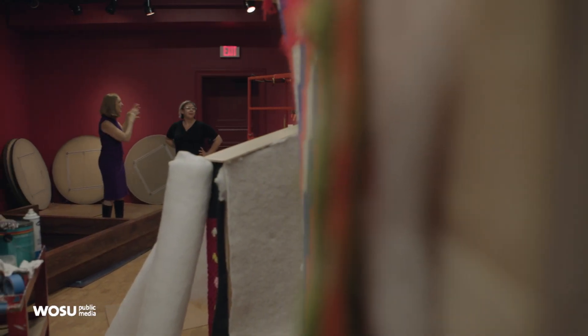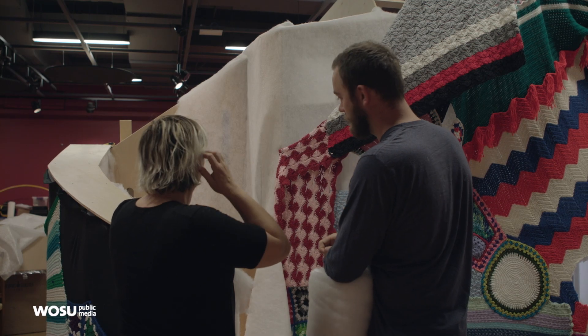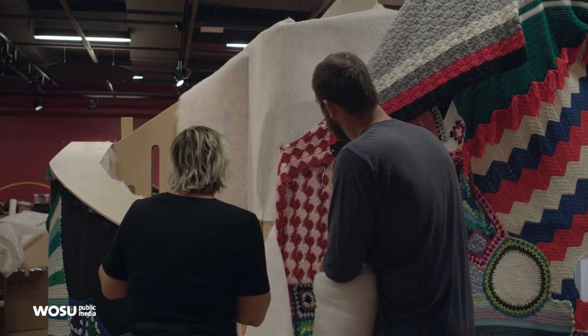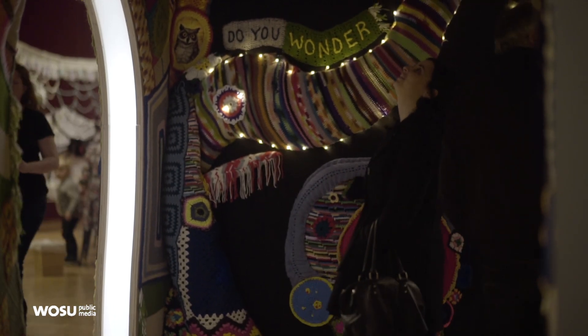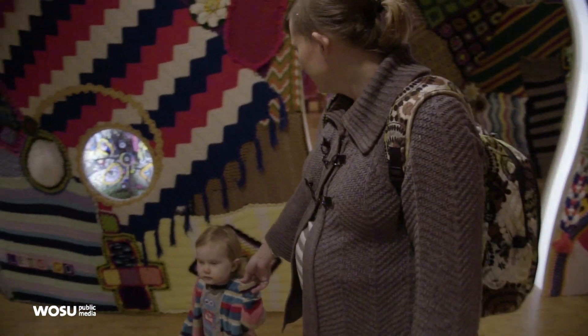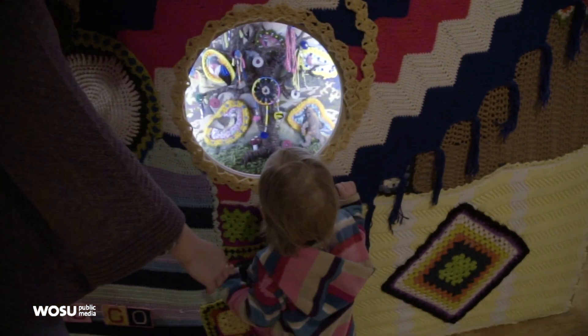We commissioned four artists to create special installations for the space, and of course their works are all based around textiles. Julia, who is a Brooklyn artist, is creating this amazing, magical entry — I kind of imagined it like a portal to the rest of the gallery. A lot of it is acrylic, kind of grandma quilts that people don't know where they fit in their lives, and I want to show just the beauty in them that sometimes people pass by.